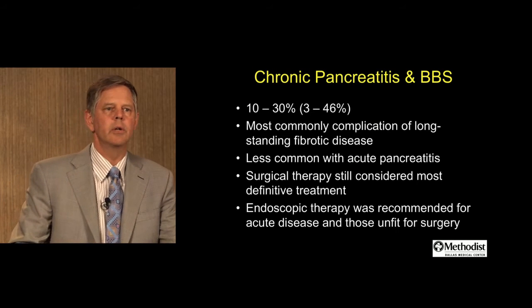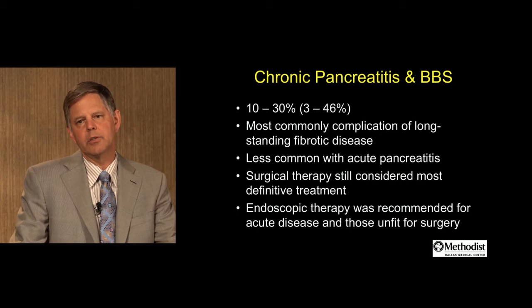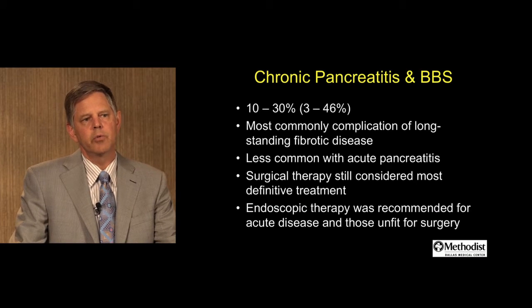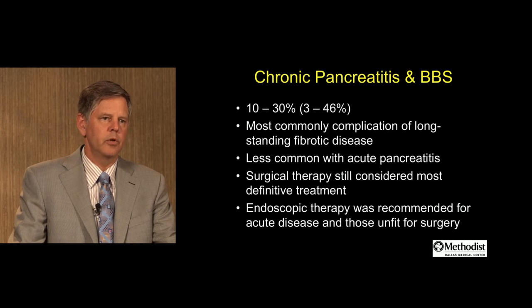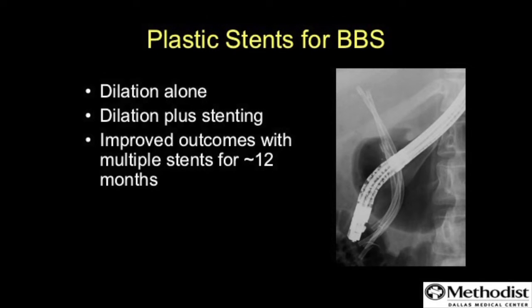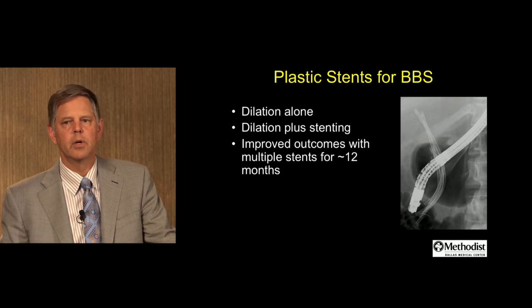Chronic pancreatitis and benign biliary stricture are seen together in about a third of patients with chronic pancreatitis. Most commonly this is a complication of long-standing fibrotic disease, less common with acute pancreatitis. Surgical therapy is still considered by some to be definitive therapy. Endoscopic therapy was recommended in acute disease and in those unfit for surgery. Plastic stents are standard therapy — typically dilation in combination with stenting — with improved outcomes using multiple stents and an indwell time of about 12 months.